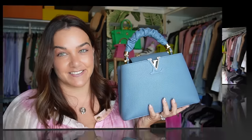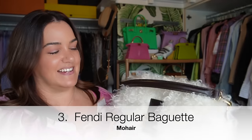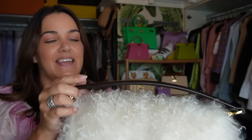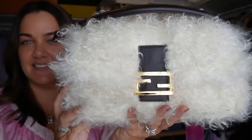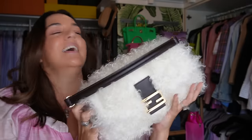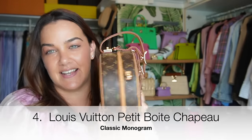My Fendi mohair baguette in the regular size — just extraordinary. This piece of art is playful and fun. It has a really dark brown leather strap and also a shoulder strap. If you're familiar with the Fendi baguette, it has beautiful gold hardware. It's like a cloud, like a dream — just spectacular. So glad to have this one.